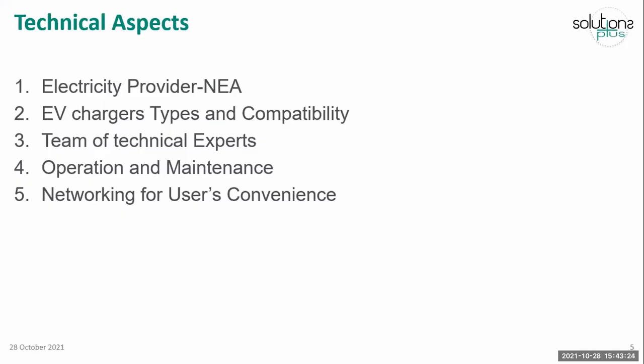Here I am going to explain the technical aspects. NEA is the only electricity provider in our country. Being the only electricity provider, all projects are fully dependent on NEA because we cannot generate electricity ourselves. We can only draw electricity from NEA, and that is used to charge the vehicles or complete our projects.